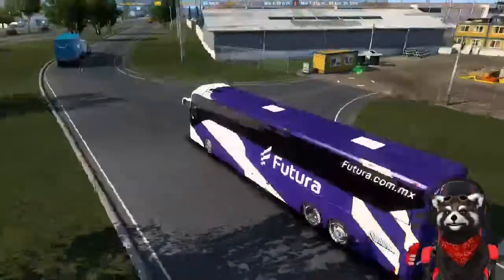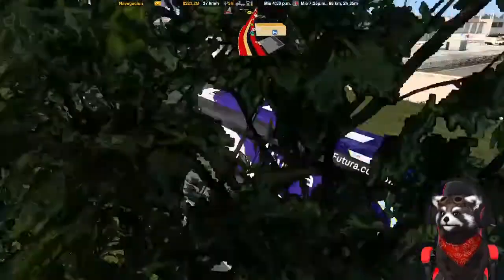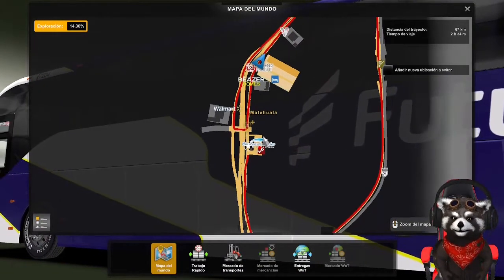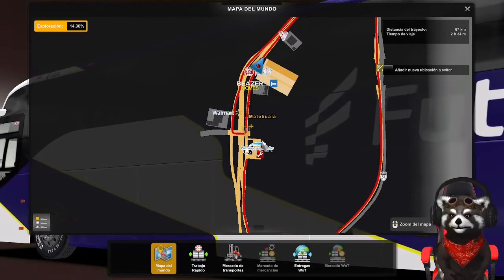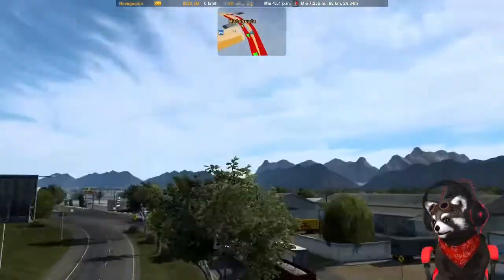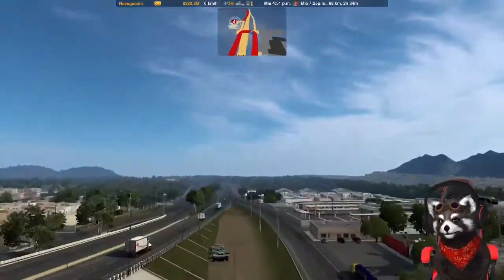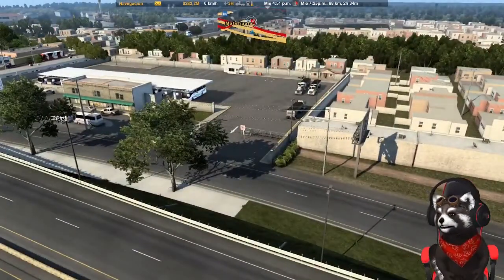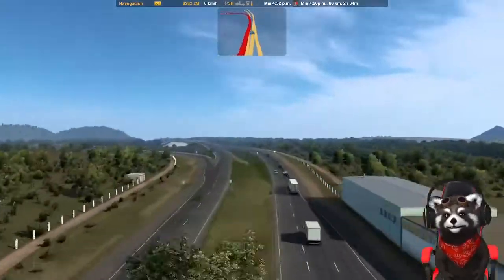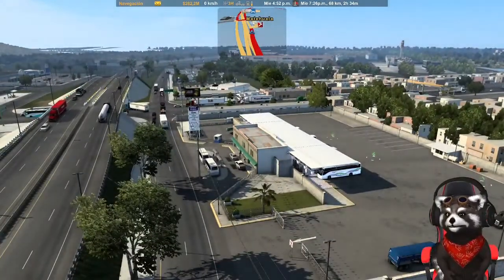Estamos cerca ya. Perdí la central, ¿dónde es? Se me hace que era más para adelante. Me engañó el GPS. La central está aquí, era esta. En lugar de dar la vuelta para allá, era aquí la central. Nos engañó el GPS y no hay retorno. Con razón nos mandaba muy diferente la ruta. Vamos a hacer una mexicanada a ver si nos sale. Tengo un plan.